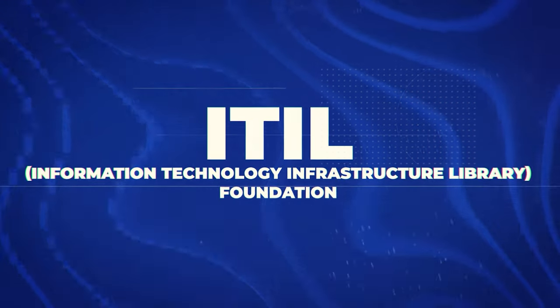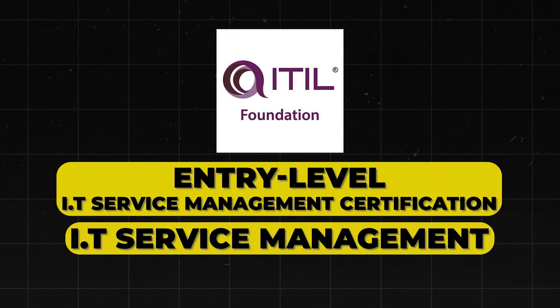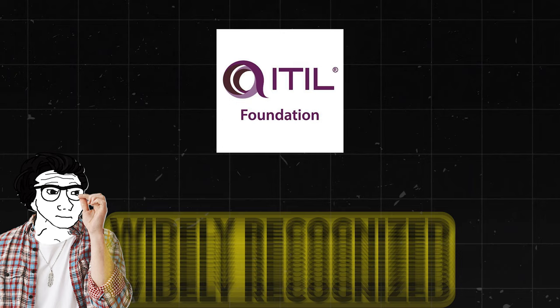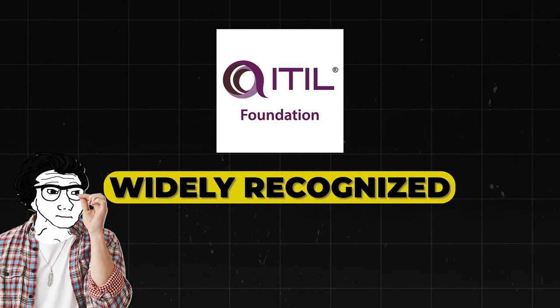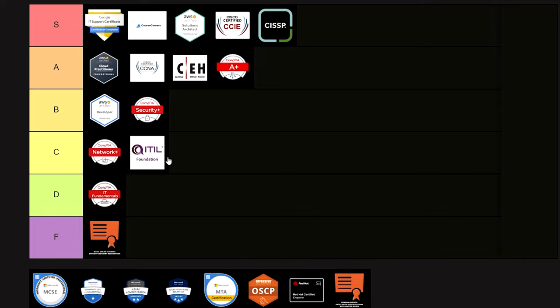Next is the ITIL — Information Technology Infrastructure Library. It's an entry-level IT service management certification covering IT service management best practices. It's useful for understanding IT operations and service delivery and is widely recognized in IT management, but it's more focused on processes than actual technical skills — more the business side of things. It can be somewhat valuable, but it's definitely not necessary. I'm putting it into C tier.